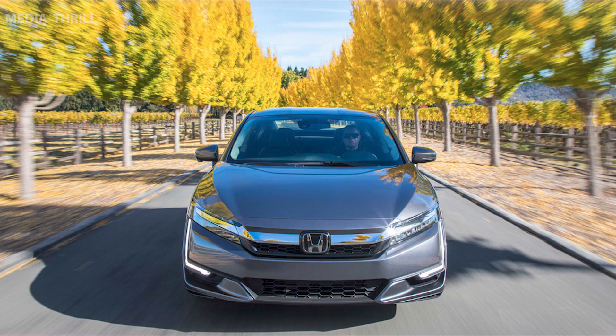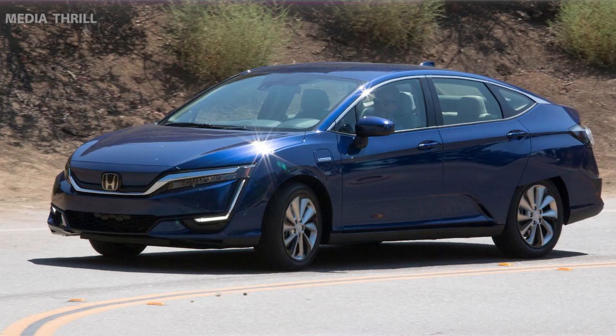Electric Model. The Clarity Electric operates solely on electric power, relying on a battery to power the electric motor for emissions-free driving.